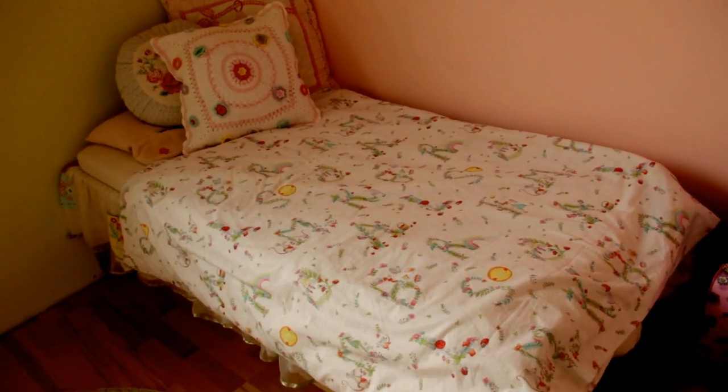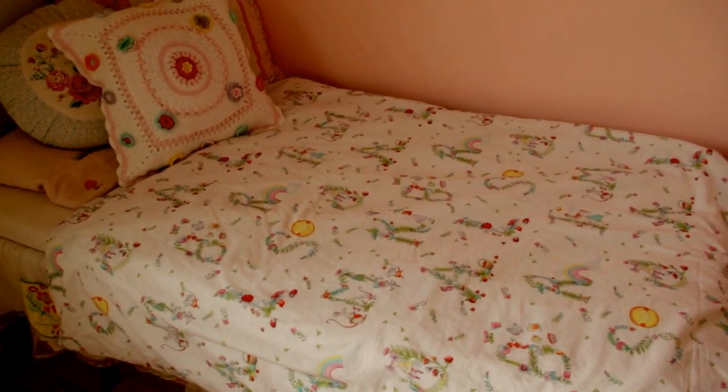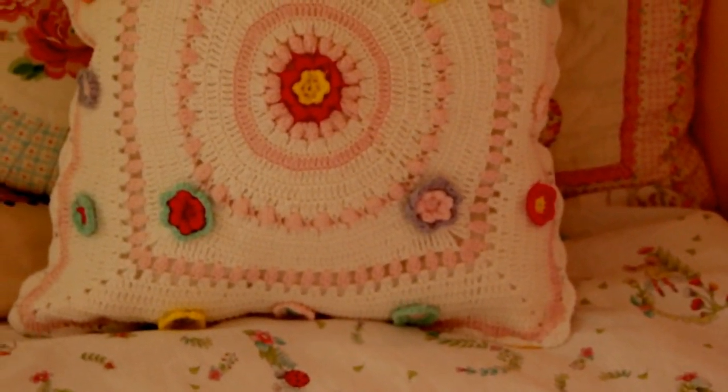So that is everything I got for Leia. Now onto what I got for Olivia — we'll start with her bedding set because I also got it from Zara. I chose this really fun ABC print which has so much going on: rainbows, sunshines, butterflies, kids eating ice creams. It's just a really fun bedding set and I love how the letters are quite nature-themed.